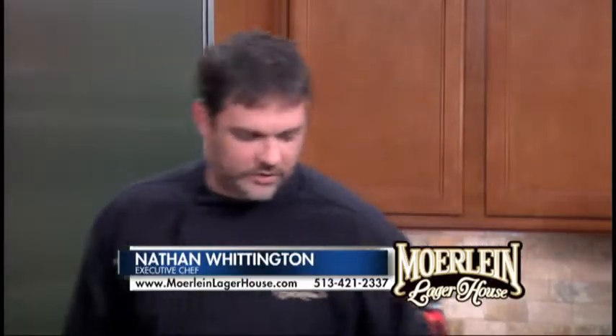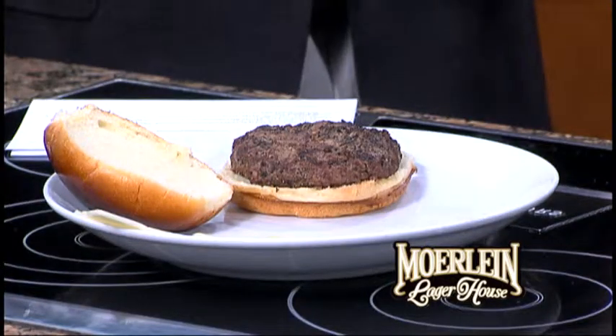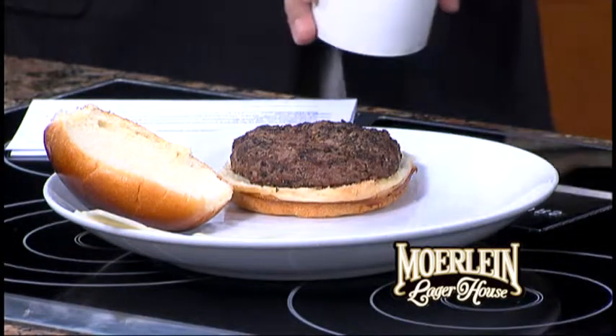One of our signature burgers. And as I was telling you, we specialize in making big, sloppy, wonderful to eat burgers. I love that, but they're sloppy. They are. Yeah, how do you eat this with your hands?